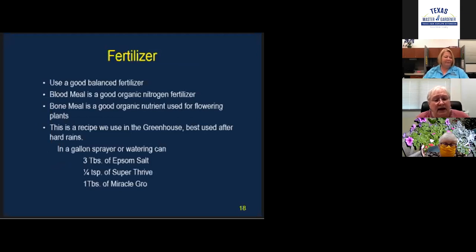You also want to consider fertilizer. You can use a good balanced fertilizer. Bone meal is a good organic nutrient used to add nitrogen, also good for flowers. We use a recipe in the greenhouse — it's best after heavy rains. We call it Mary's mix: Epsom salt, Super Thrive, and a tablespoon of Miracle-Gro. You spray it or put it in a watering can. It's done really well for the plants in the greenhouse.